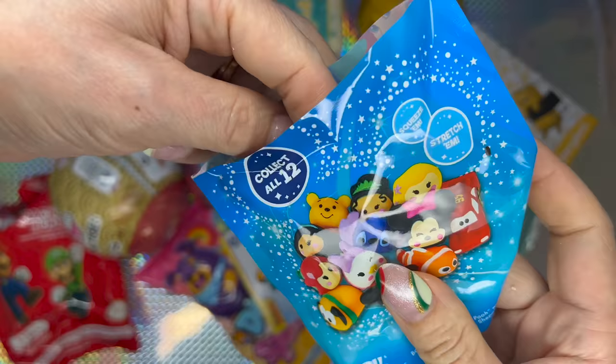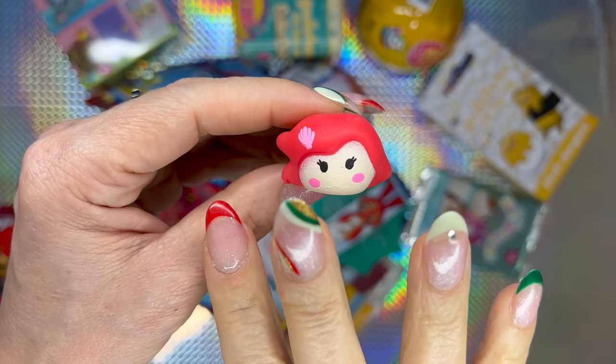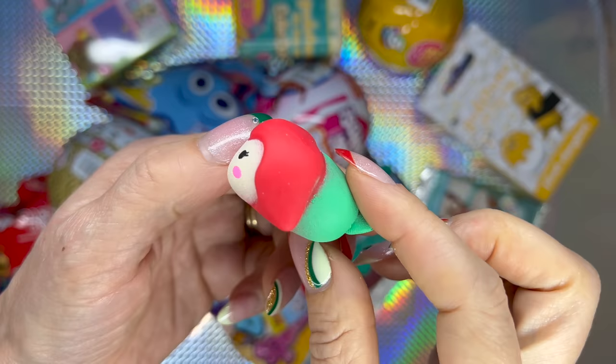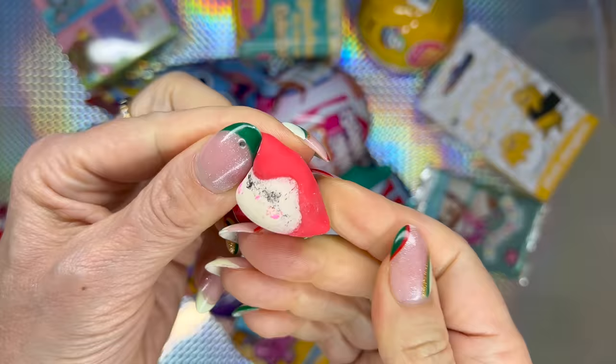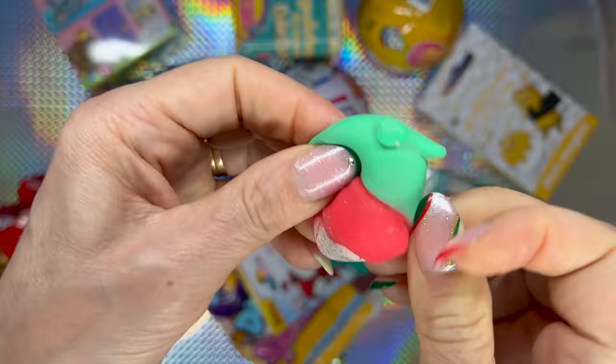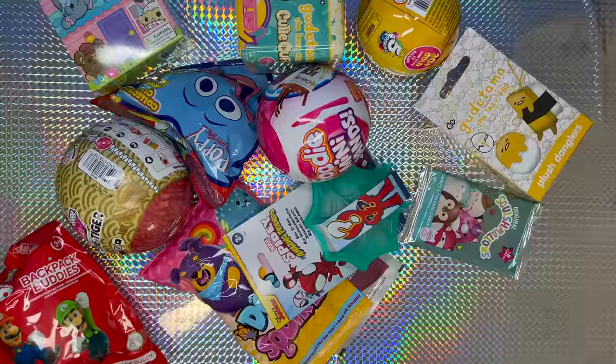Not good. We're supposed to get another one — we also got Ariel. Let's look at Ariel before she loses her face. She's cute, but this is not really a toy that I will give to a kid. Look at that face — it's gone. Not good quality at all. Let's see who made this — Jaru Inc. There you go guys, now you know.